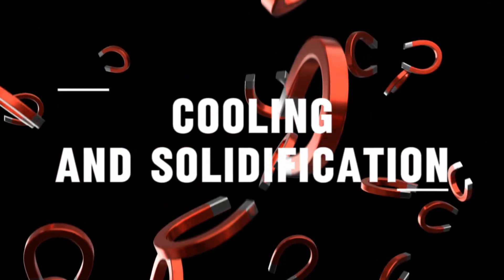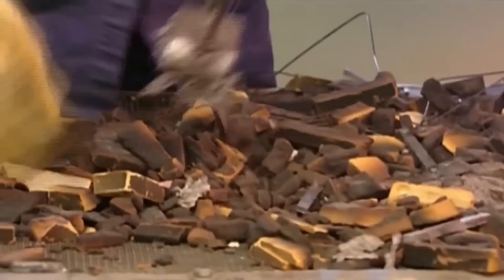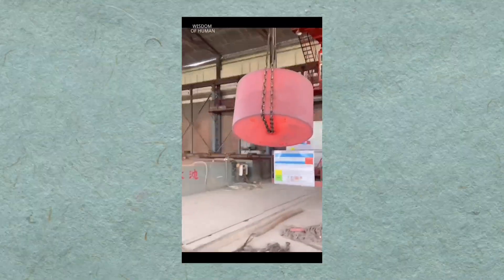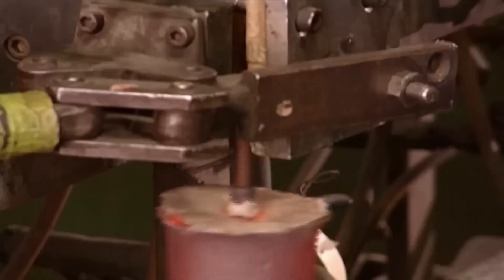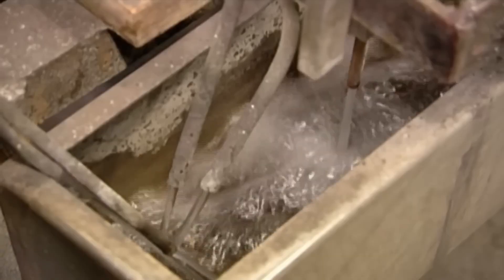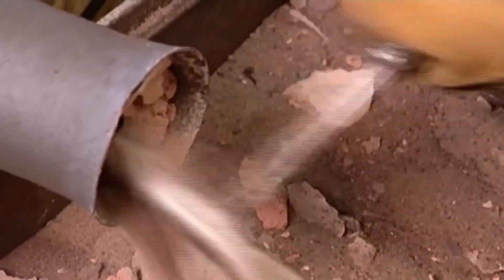Cooling and Solidification: Once the molds are filled, the metal must cool. In a foundry, this does not happen slowly and gently. Workers knock the sand molds to the ground and break them open with sledgehammers, exposing the glowing metal to air so it can cool faster. This rapid cooling, known as quenching, affects the microstructure of the alloy. How fast the alloy solidifies influences the size and arrangement of the crystals that form inside. Fine, tightly packed crystals usually produce magnets with stronger, more reliable magnetic properties.